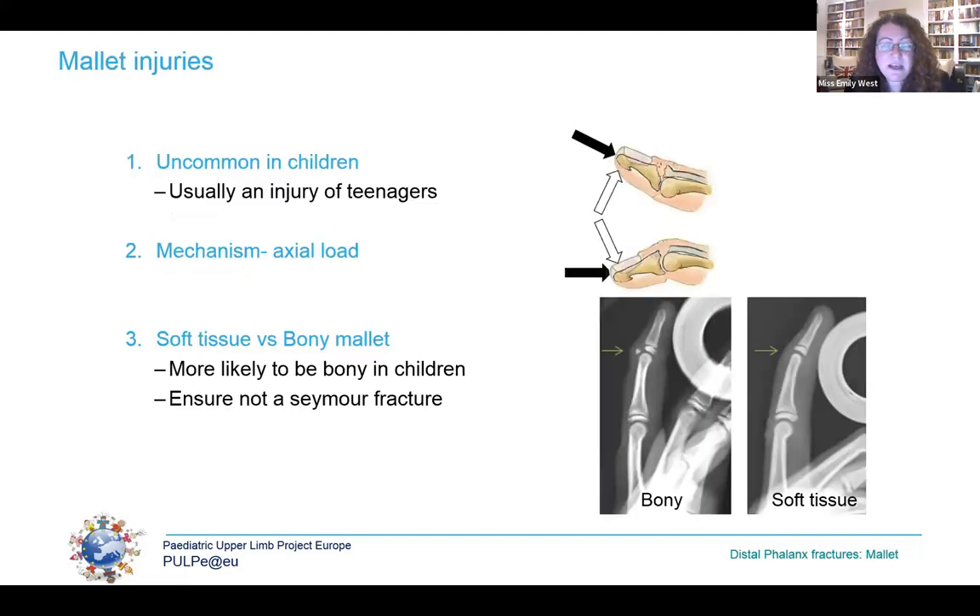Moving on to mallet injuries — these are very common in adults but much less common in children, and usually seen in the teenage population with closing or closed growth plates. They are caused by an axial load with forced flexion of the extended distal phalanx, resulting in injury to either the extensor tendon itself (a soft tissue mallet), or an avulsion of the tendon insertion creating a bony fragment — a Salter-Harris 3 or, with a closed growth plate, a true large fragment. In children, 80% are bony, whilst in adults only 20% are bony. Diagnosis is straightforward but the patient is unable to actively extend the DIPJ, and a Seymour injury must be ruled out.